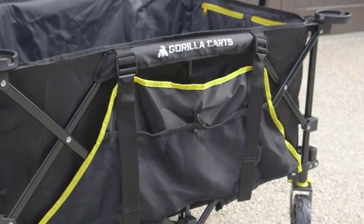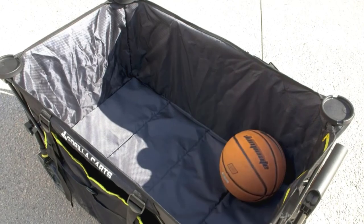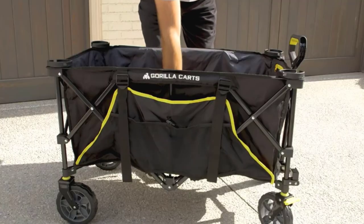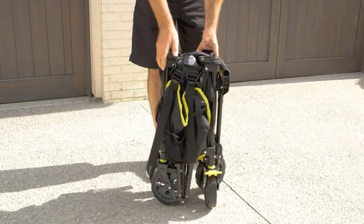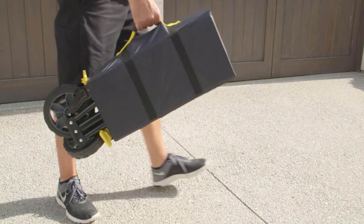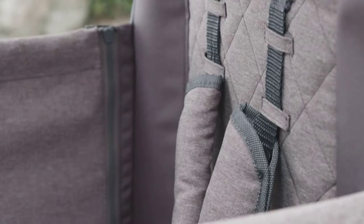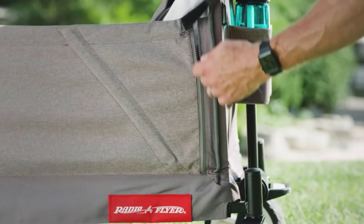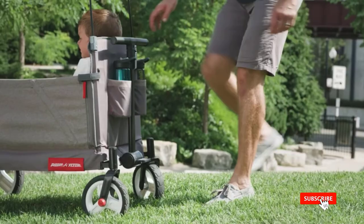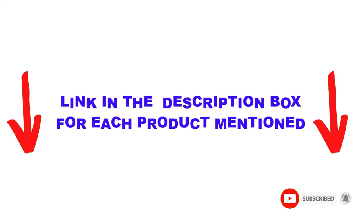Are you looking for the best wagon for camping and hiking in your budget? In today's video, we break down the top 5 best wagons for camping and hiking available on the market. I made this list based on my personal opinion and tried to list them based on price, quality, durability, and more. You can check out the description below and make sure you subscribe for more videos. Let's get started.